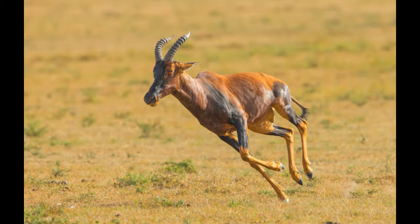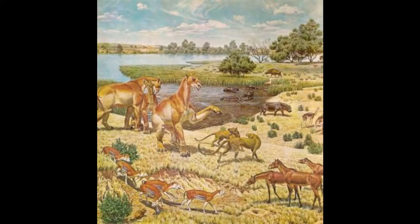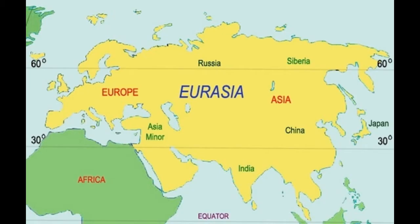Wildebeest and Topi. The subfamily is thought to have diverged from the other Bovidae subfamilies during the early Miocene, around 7 million years ago, probably as a result of the separation of the African and Eurasian continents.